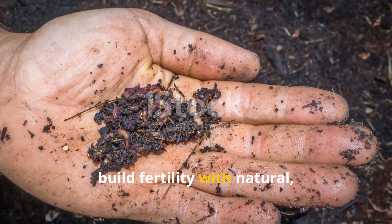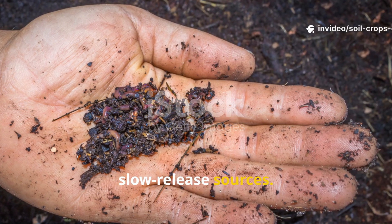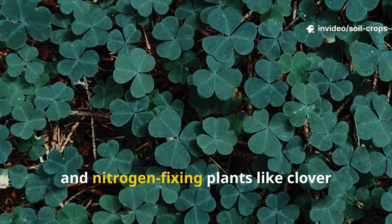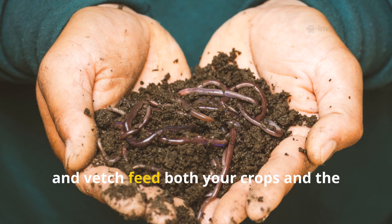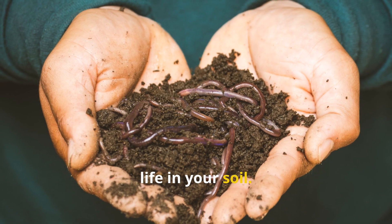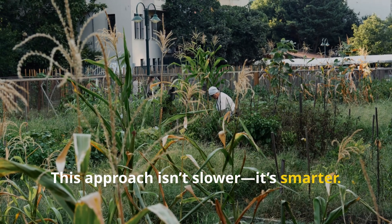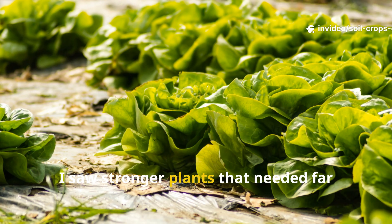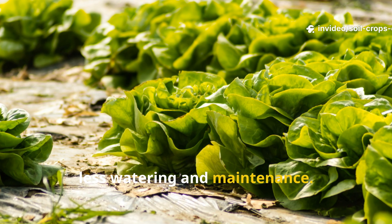Instead, build fertility with natural slow-release sources. Well-aged compost, decomposed manure, and nitrogen-fixing plants like clover and vetch feed both your crops and the life in your soil. This approach isn't slower — it's smarter. After switching to organic inputs in my own garden, I saw stronger plants that needed far less watering and maintenance.